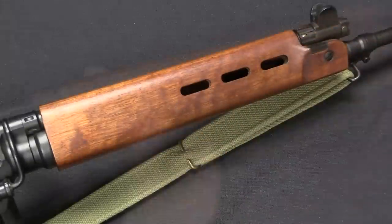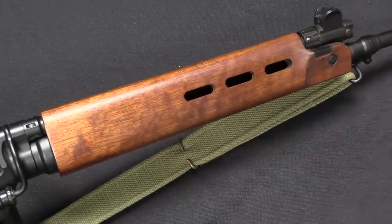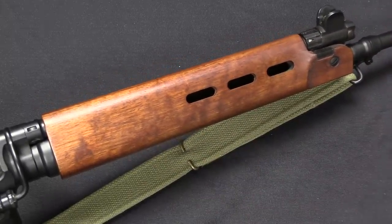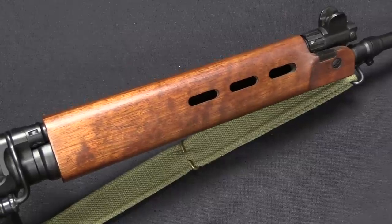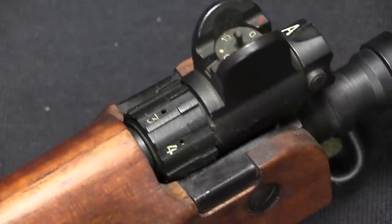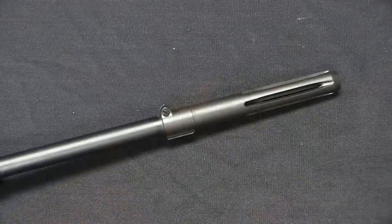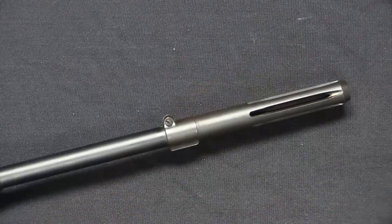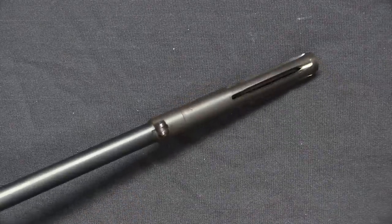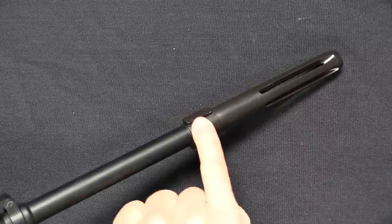On the front of the receiver we have the Belgian proof marks, and all the other features you would expect from an early Belgian FAL: the carry handle, gorgeous wood grips. Some G-Series guns came in with plastic handguards, some with wood — the wood is definitely the nicer looking. The Belgian metric pattern gas regulator, adjustable front sight, and a long flash hider as opposed to the grenade launcher variants, complete with bayonet lug on the bottom.